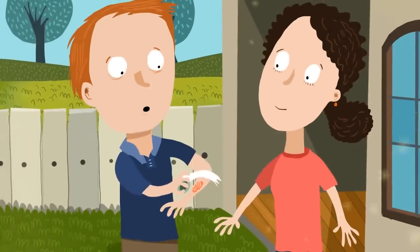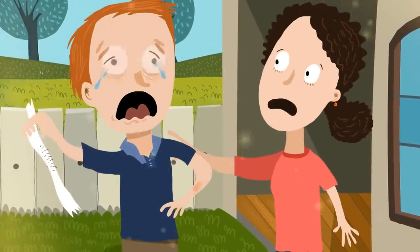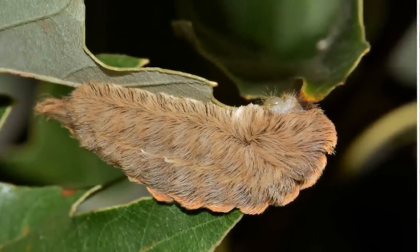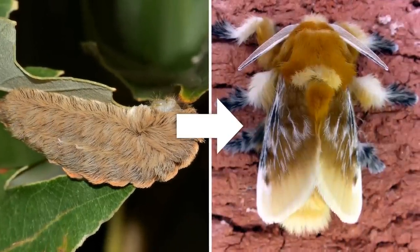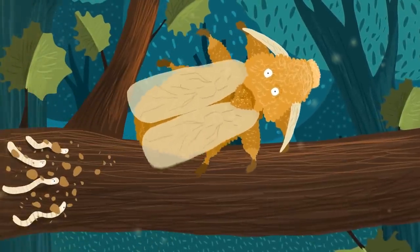If you're stung, experts recommend covering the area with cellophane tape and then ripping it off to remove the spikes. If all that wasn't strange enough, when the puss caterpillar matures, it becomes the equally fluffy-looking flannel moth, which has a particular penchant for flinging poop away from its body to deter parasites.